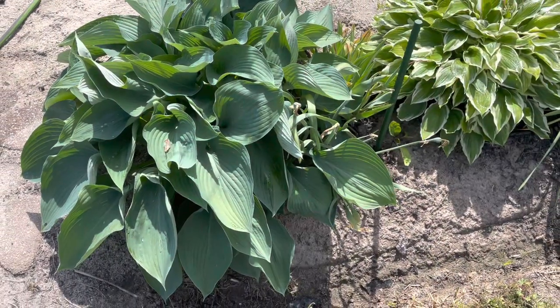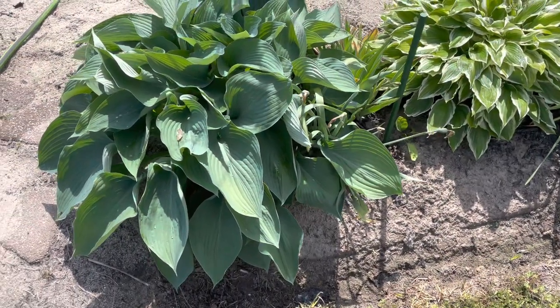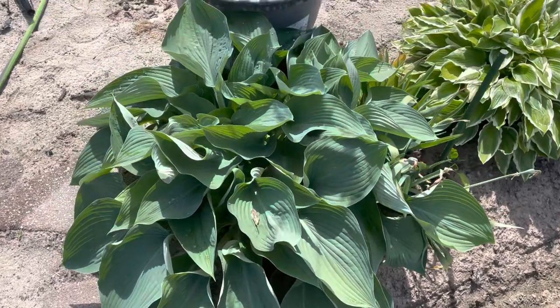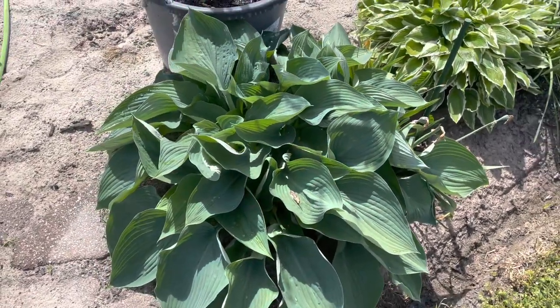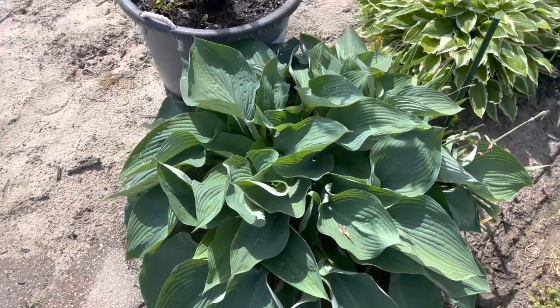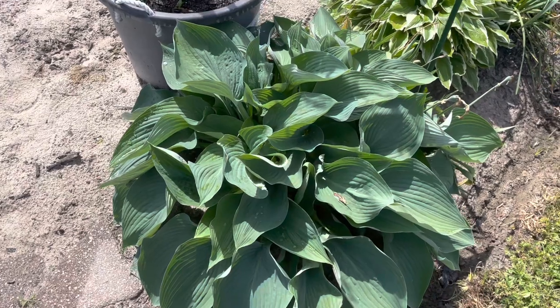Hello everyone, welcome to Beauty in the Garden. I want to give you guys updates on everything going on on my mini homestead.